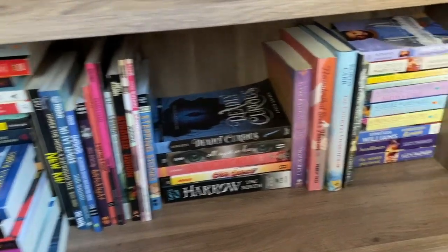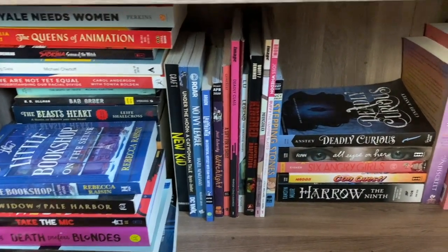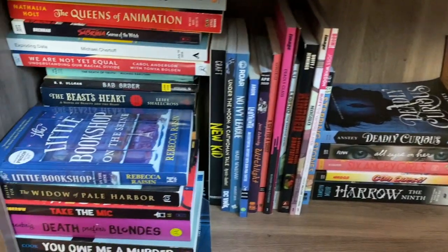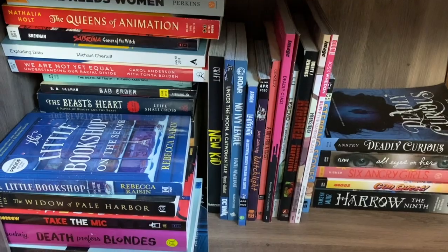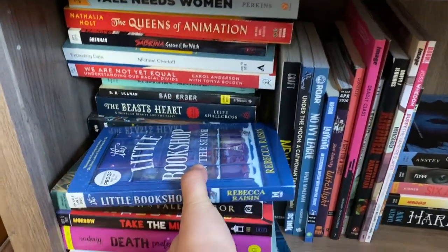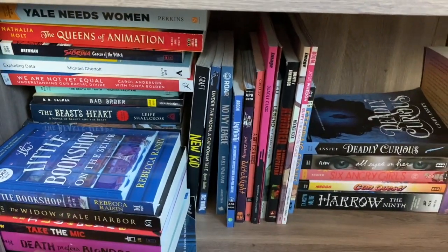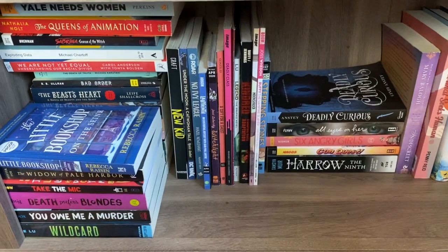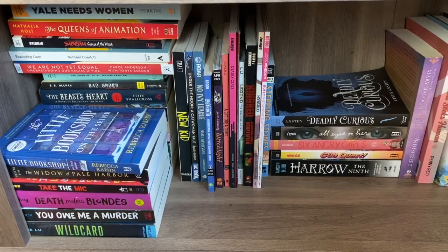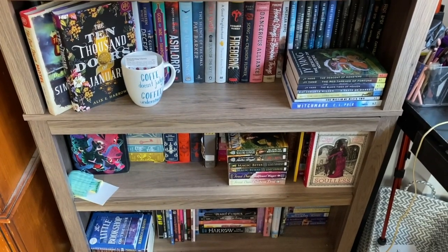On the bottom shelf in this corner I have more romance that I have already read, and then I have ARCs and graphic novels. These are future ARCs that I've not yet read that aren't on my upcoming TBR shelf. These are ARCs that are already published that I have not gotten around to reading, and then I've got graphic novels — most of them are ARCs but not all. The final count for this shelf is 39 unread books, most of which are ARCs or advanced reader copies. So the total count for this bookshelf is 62 unread books.